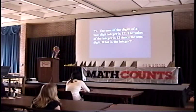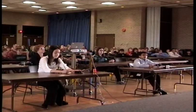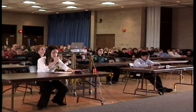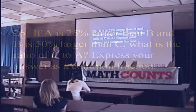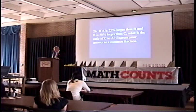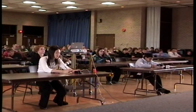The sum of the digits of a two-digit integer is 12. The value of the integer is 13 times the tens digit. What is the integer? Ingrid answers 39, which is the correct answer. Both Ingrid and Akshay now have two correct answers. If A is 25% larger than B and B is 50% larger than C, what is the ratio of C to A? Express your answer as a common fraction. Ingrid answers 8 fifteenths, which is the correct answer. Ingrid wins the round.